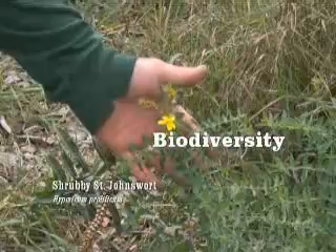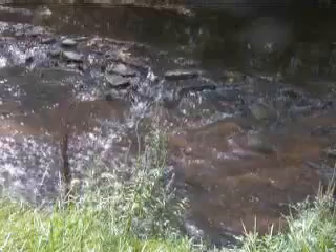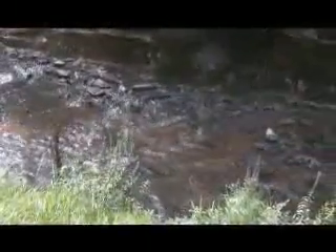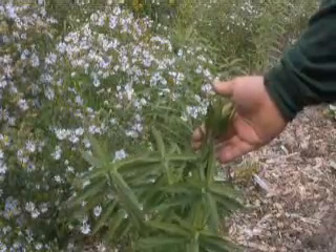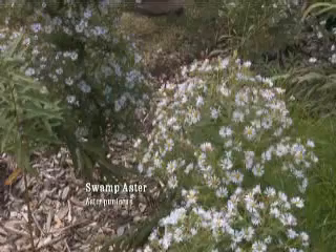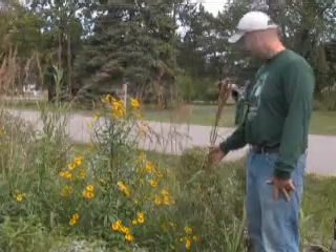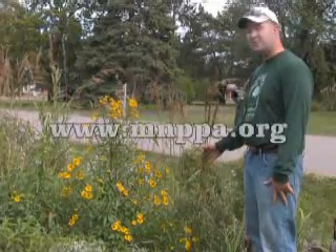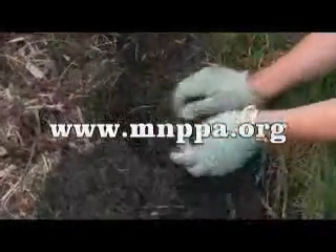Biodiversity, simply stated, is the amazing variety of life on Earth. In the long run, the only way to really restore our urban rivers to a healthy condition is to reestablish the food webs among diverse plants, animals, and soils. An easy way to find native plants is to contact one of the native plant nurseries certified through the Michigan Native Plant Producers Association. For a list of nurseries and their plants, go to www.mnppa.org.